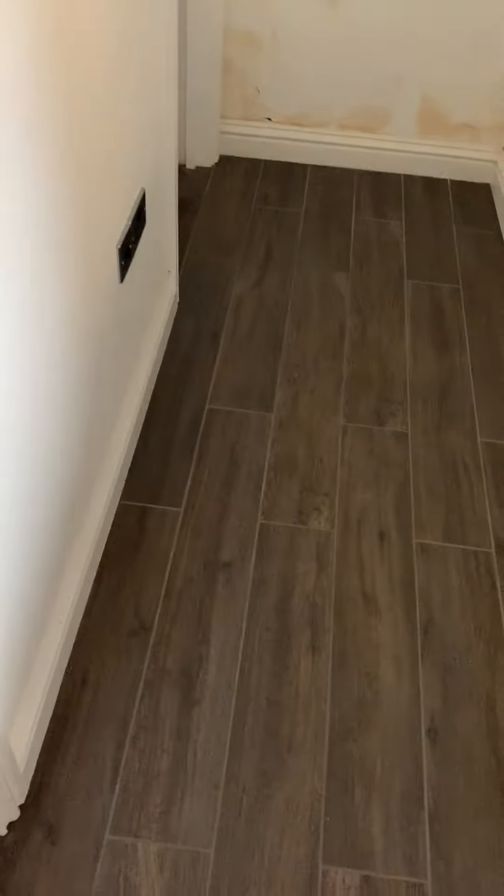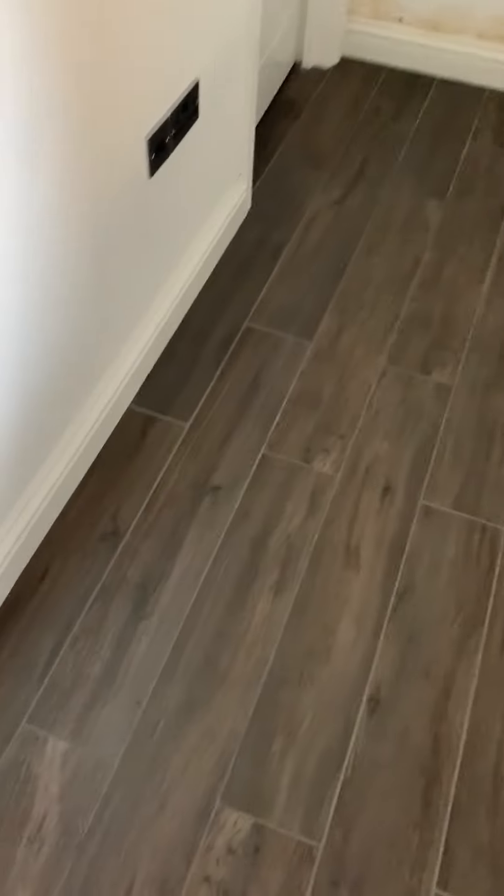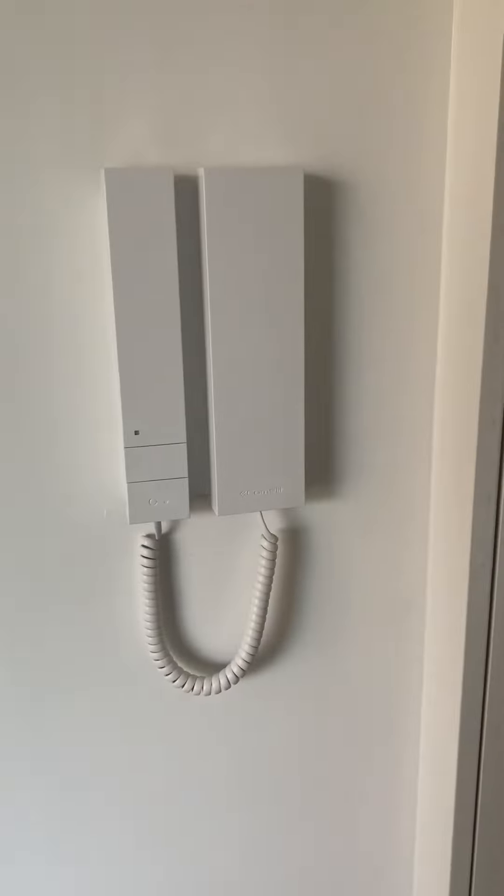Welcome to 12 Winter Court. Walking through the main front door we have our entry room with doors to both rooms. On the left our telephone entry system and some storage space.